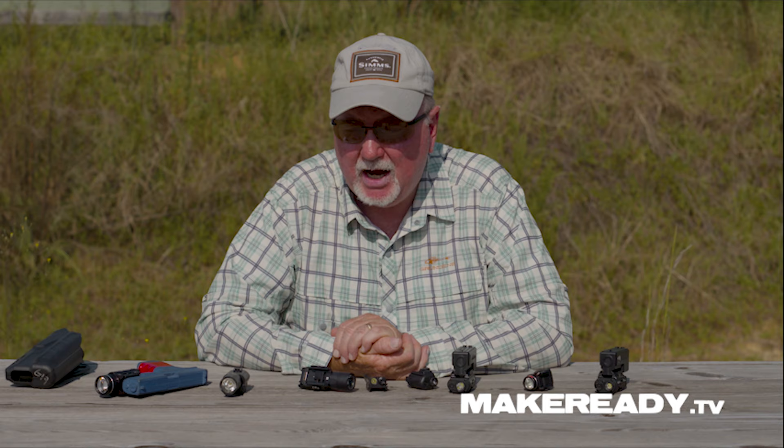I was in the habit for many, many years, and I still do, of carrying a second gun. When I worked, I always carried a second gun.